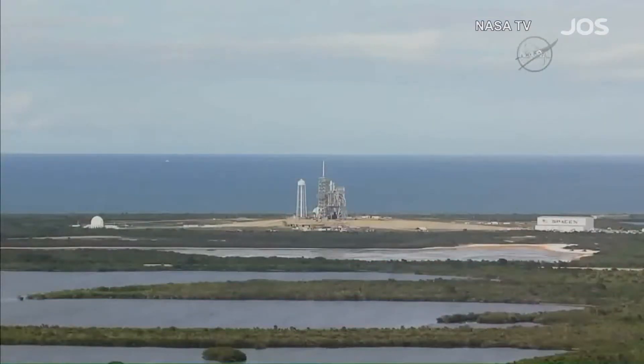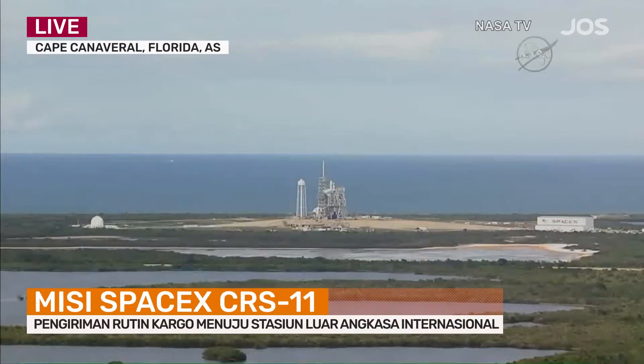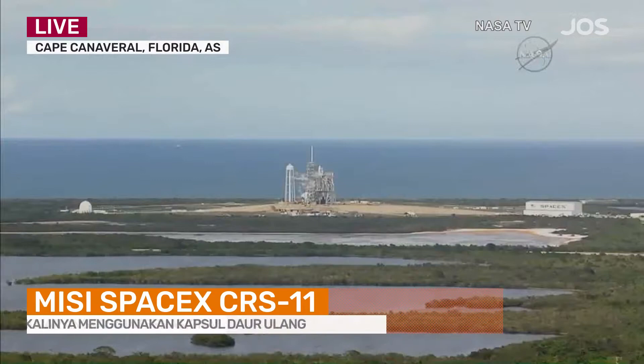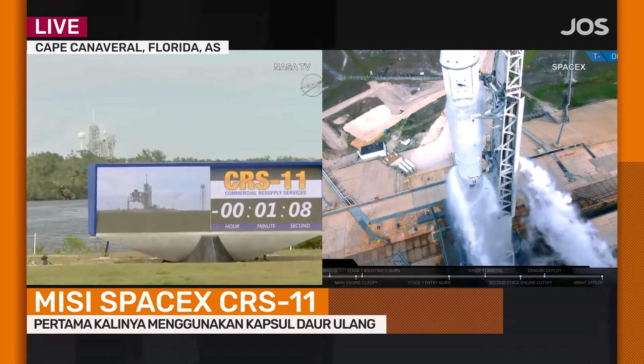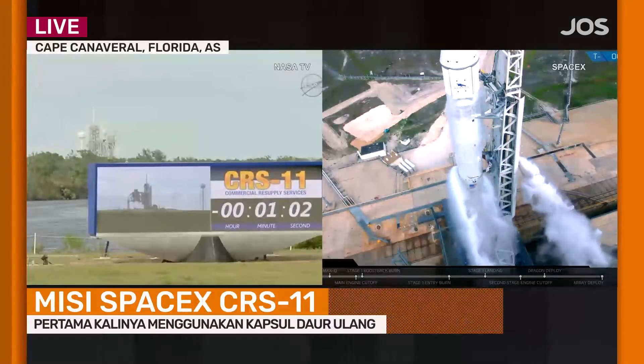The Falcon 9 rocket is on internal power. Everything is proceeding normally. Weather is go. The SpaceX launch team is working no technical issues at this time. Standing by for verification that the autonomous flight termination system is ready for launch. And we have confirmation — AFTS is ready for launch.